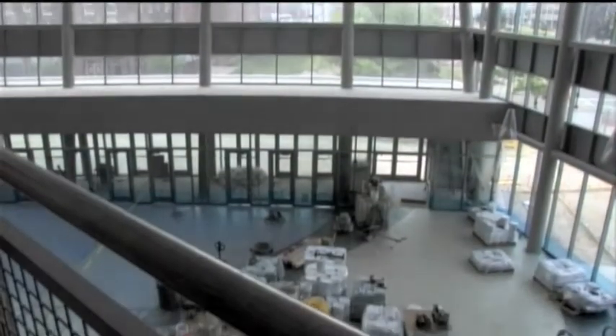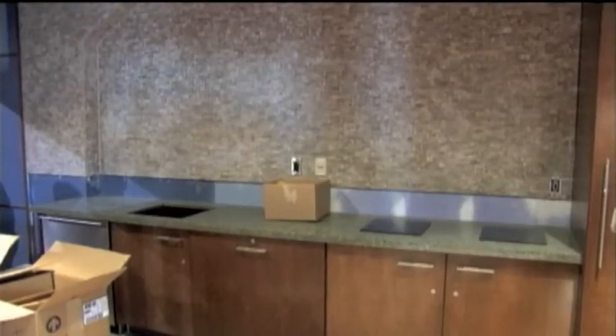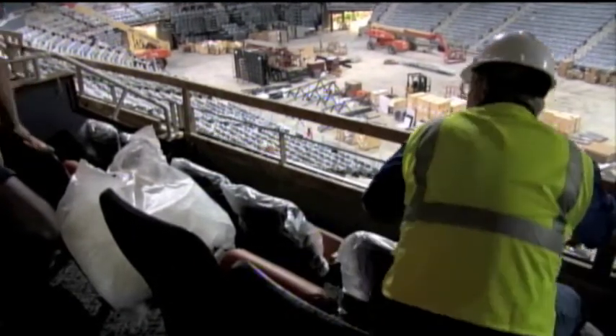Final work is continuing on the main entrance and the concourse area is quickly taking shape. Suites are nearing completion with many amenities already added and seating now in place in numerous suites.